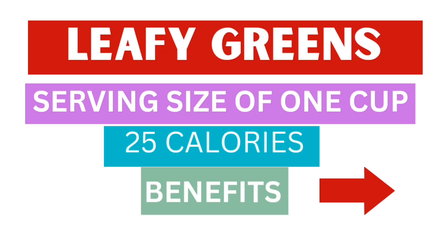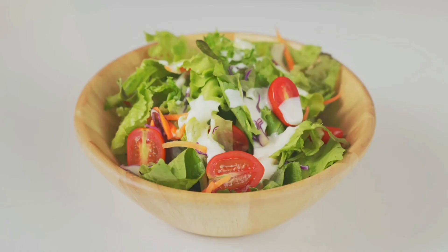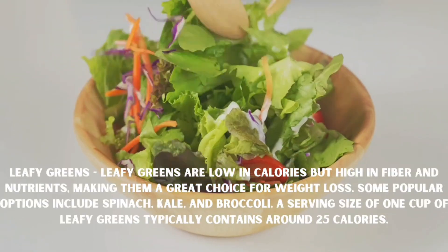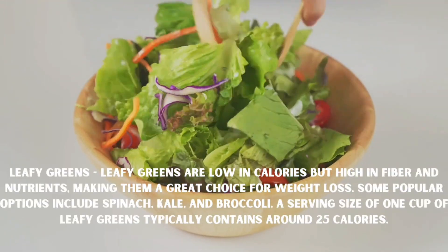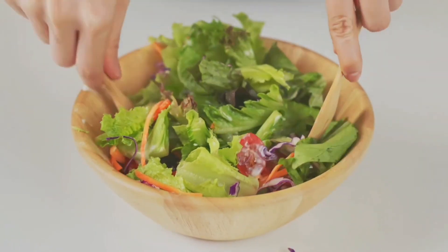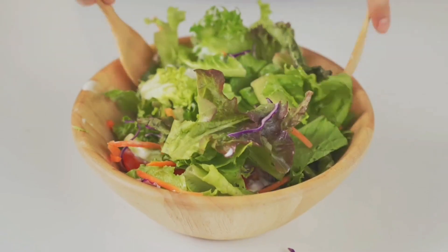Next is leafy greens. Leafy greens are low in calories but high in fiber and nutrients, making them a great choice for weight loss. Some popular options include spinach, kale, and broccoli. A serving size of one cup of leafy greens typically contains around 25 calories.